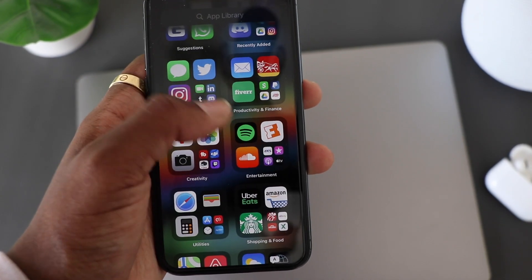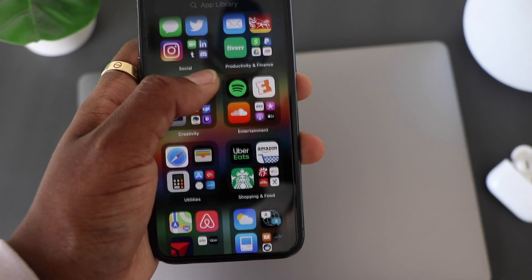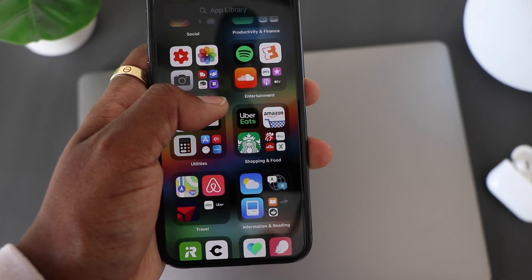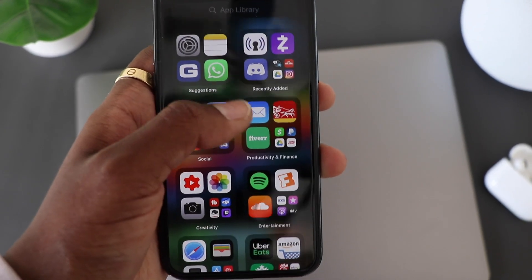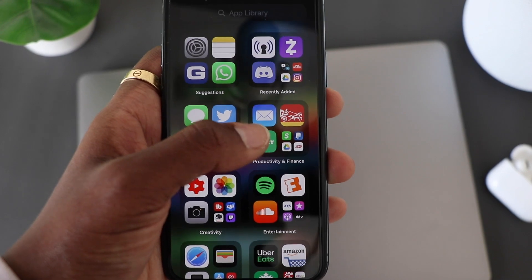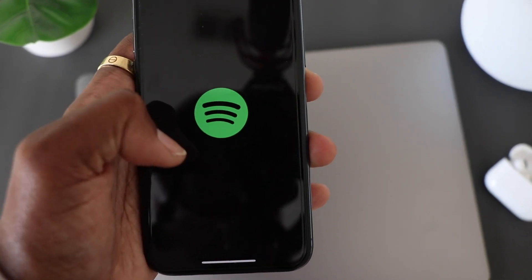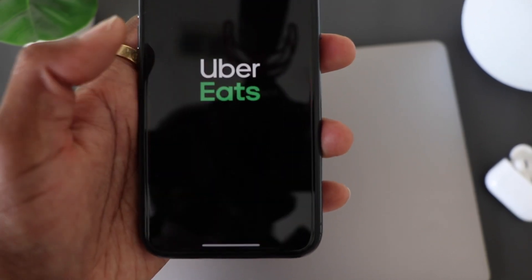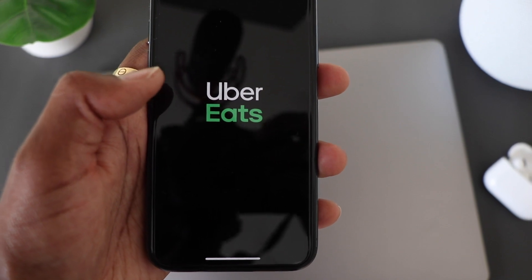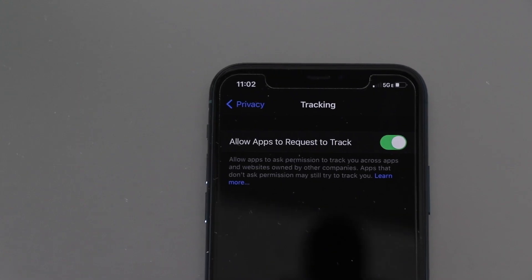Something else I noticed with the new update: before, you didn't have these categories filed together, but now you have Productivity and Finance, and you're also going to have Shopping and Food. If you click on one of these apps, before it would take a little bit to open, but now if you click on the first app inside one of these little folders it opens up much faster than it did previously with Beta 6. That's something I like a lot.